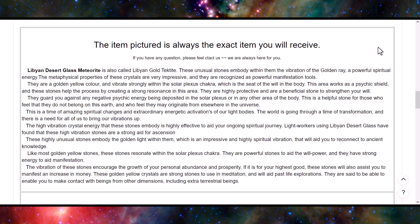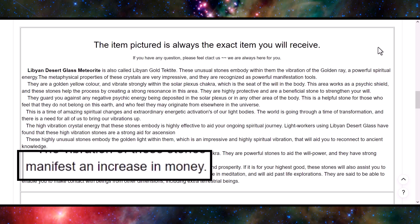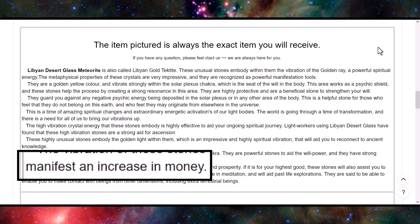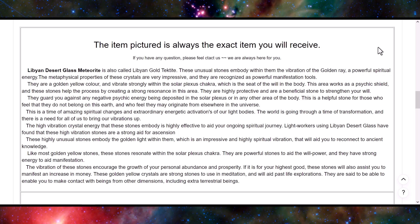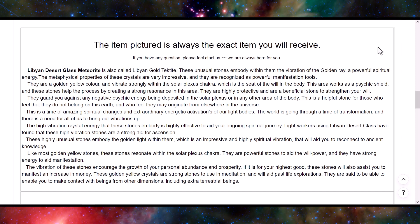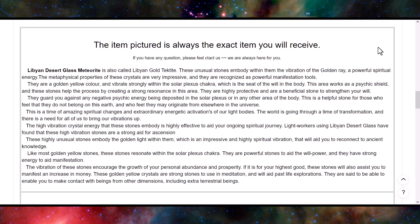Some metaphysical claims, like manifesting an increase in money, are falsifiable — so if scientists did take this stuff seriously and conducted experiments, it would be possible to either debunk or prove it. From what I've seen over a decade in the mineral trade, most metaphysical claims can be attributed to the placebo effect and cold reading techniques like you'd see from a psychic or in a horoscope. You could get the same benefit from positive affirmations without spending any money.